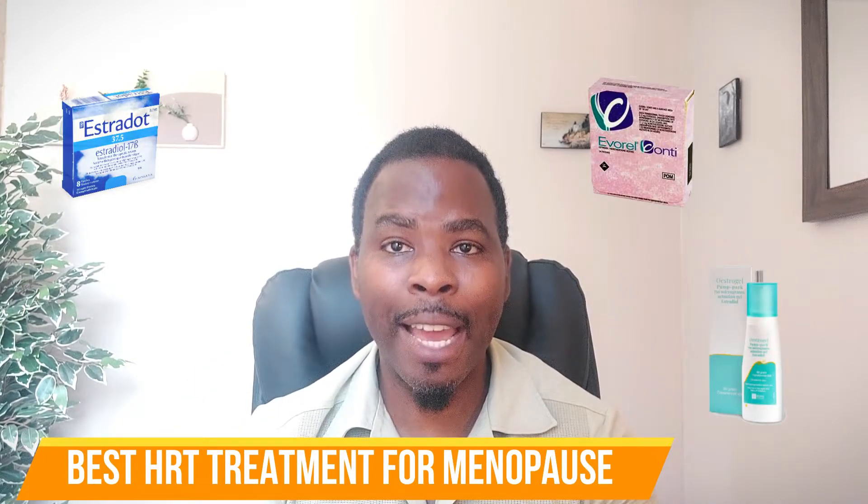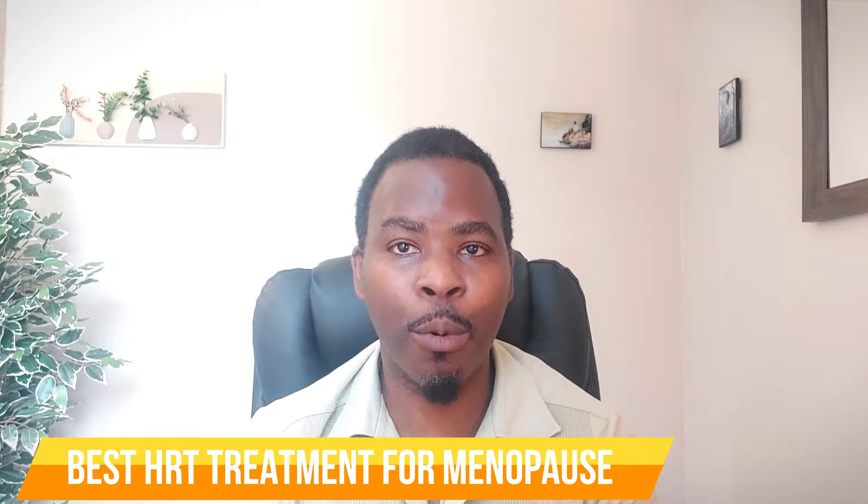What is the best HRT treatment for menopause? So you've decided to go on HRT treatment for menopause and you want to know what's the best. HRT is replacing your lack of estrogen, which happens during natural menopause or other underlying medical conditions such as premature ovarian failure or due to having a hysterectomy, which can cause symptoms of menopause.